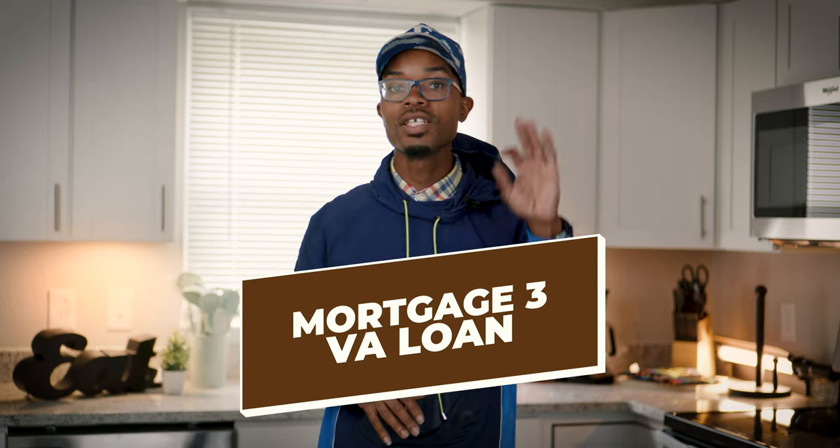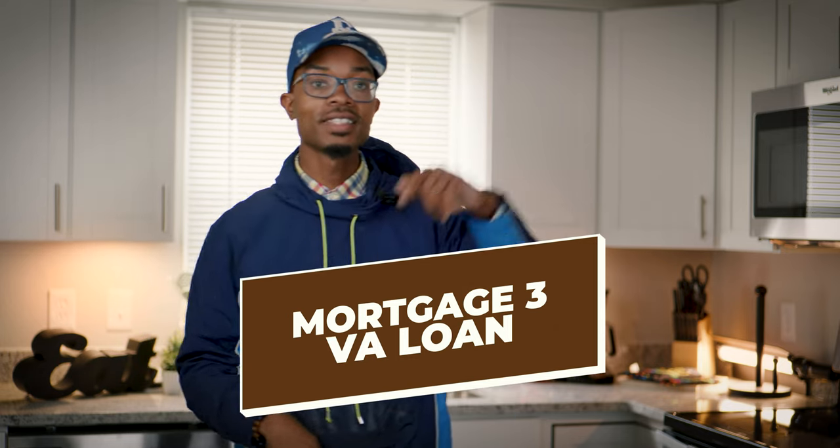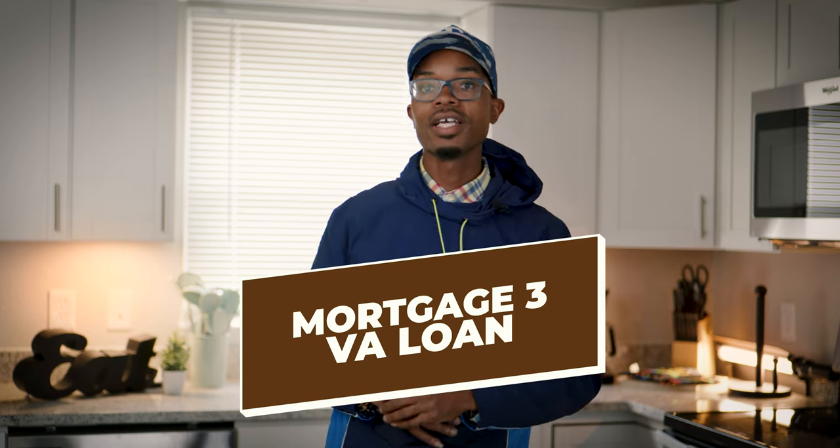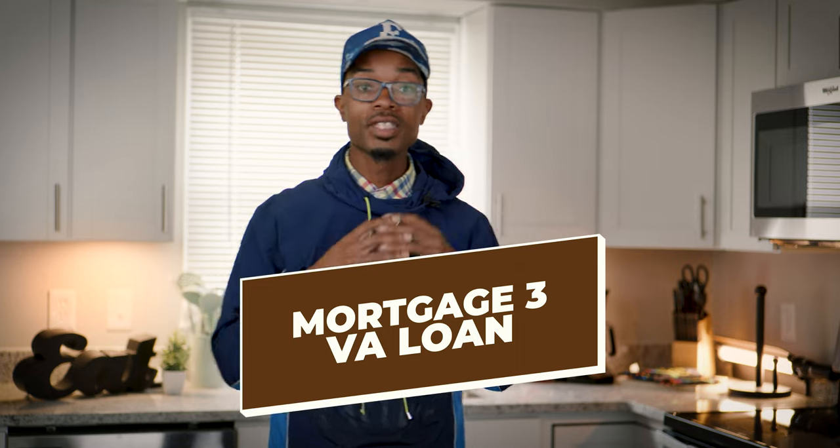The next one is a VA loan — another government-backed loan. I love these because you can get 100% financing if you've ever been in the military or have qualifying family members. They'll do 100% of the purchase price; I believe you just need to cover attorney's fees. I currently own a couple of these mortgages subject-to right now. VA loans are a great strategy because they're government-backed with 100% financing.